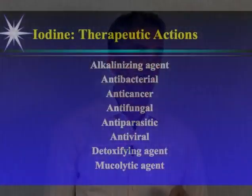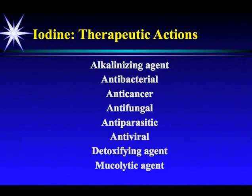The therapeutic actions of this most misunderstood nutrient: it is a wonderful alkalinizing agent. It has anti-bacterial properties — in fact, no bacteria has been shown to be resistant to iodine. It has anti-cancer properties and can turn cancer cells from rapidly dividing cells that don't stop into normal cells that have a life cycle and die. No fungus, no parasite, and no virus has been shown to be resistant to iodine. It's also a great detoxifying agent for mercury, aluminum, arsenic, bromine, and fluoride, plus other things. And it's a wonderful mucolytic agent.